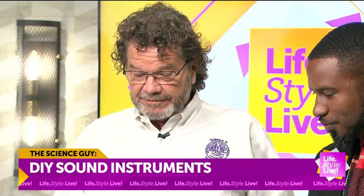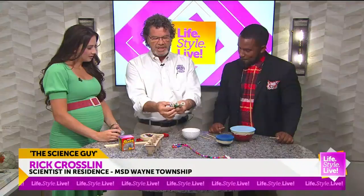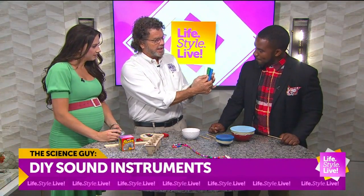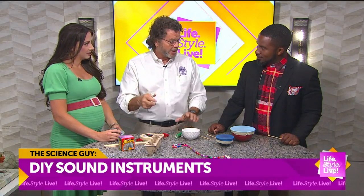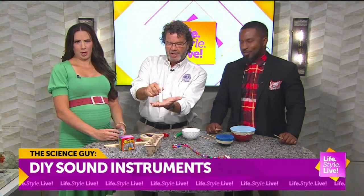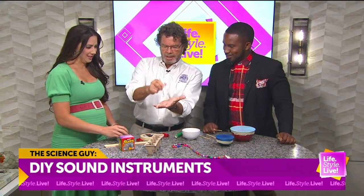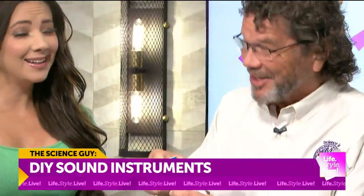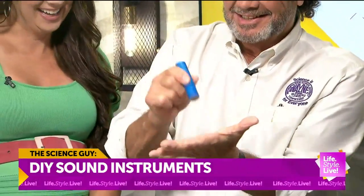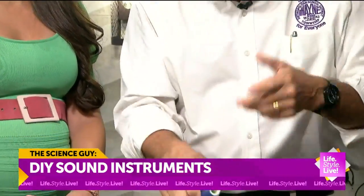These are some do-it-yourself sound instruments. My favorite is the palm pipe. You notice these are all different sizes. One concept I like to say is: big things make low sounds, and small things make high sounds.